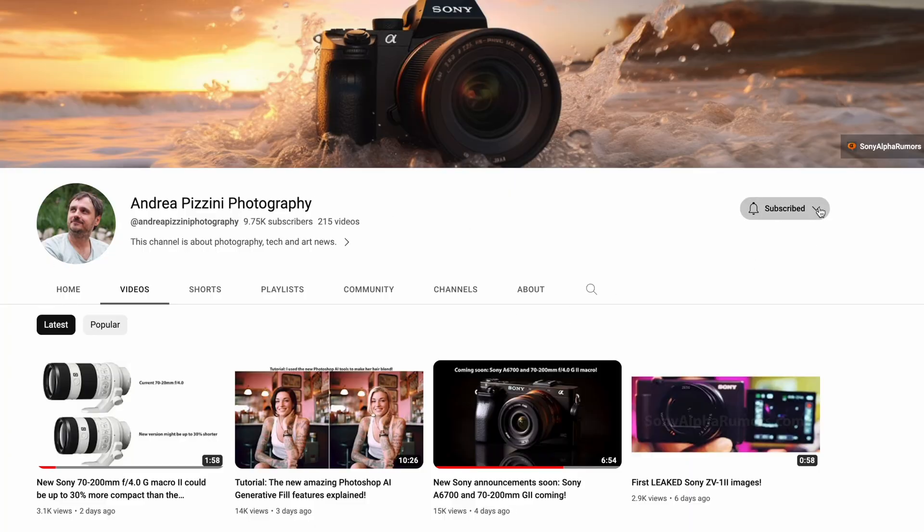Please take two seconds to subscribe to the channel and hit the notification button to not miss any of my upcoming videos.